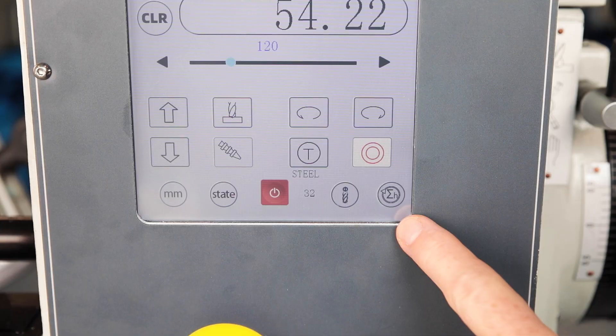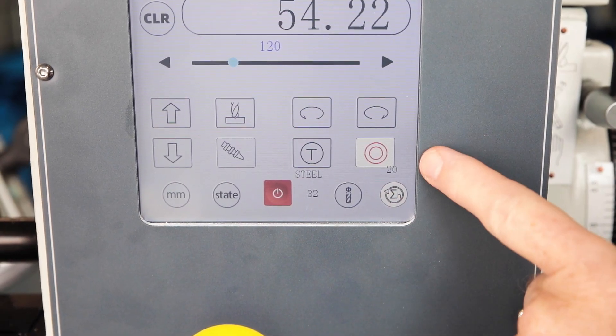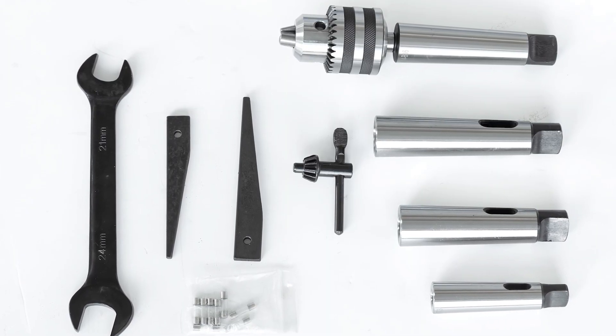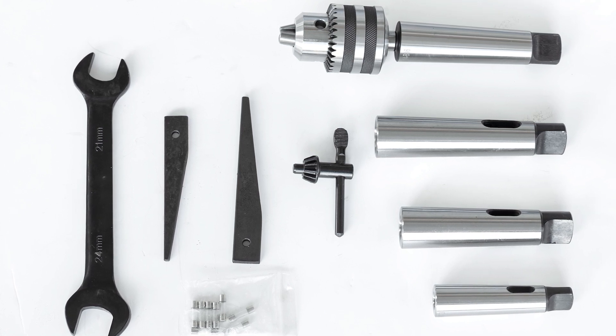The operating hours counter provides orientation for compliance with maintenance cycles. A selection of standard accessories such as drill chucks, reducing sleeves and operating tools round off the standard equipment.